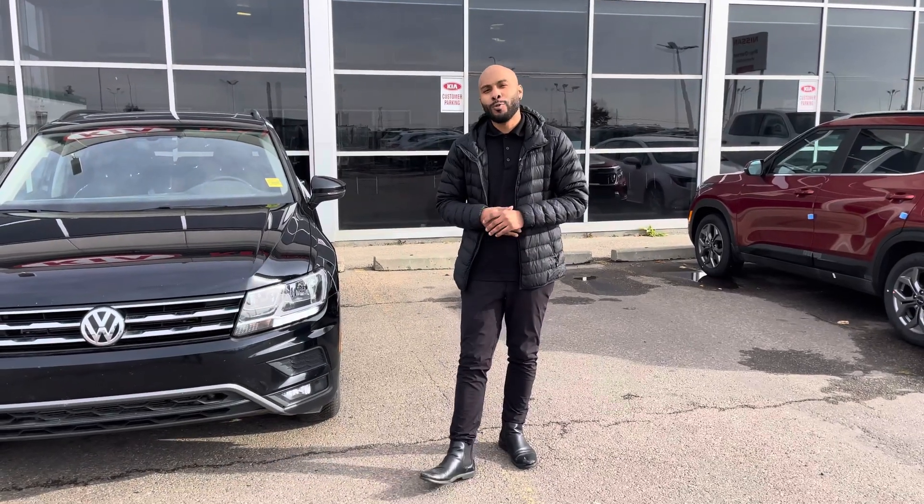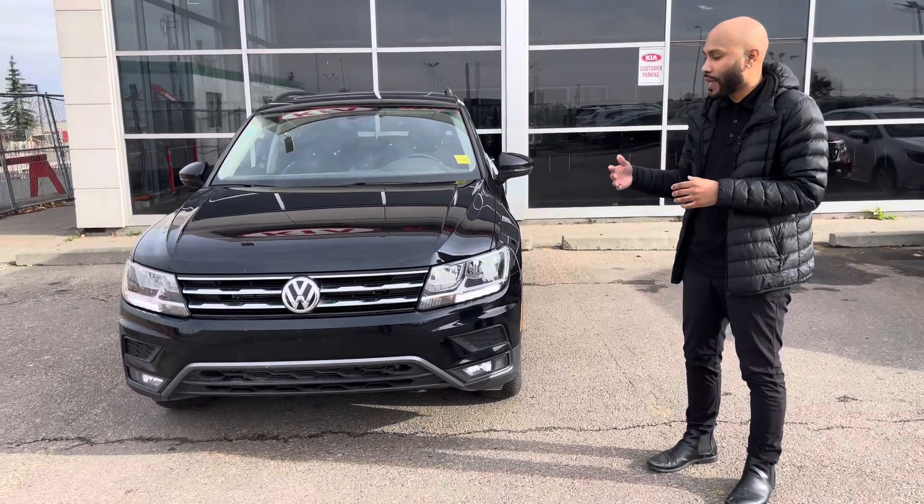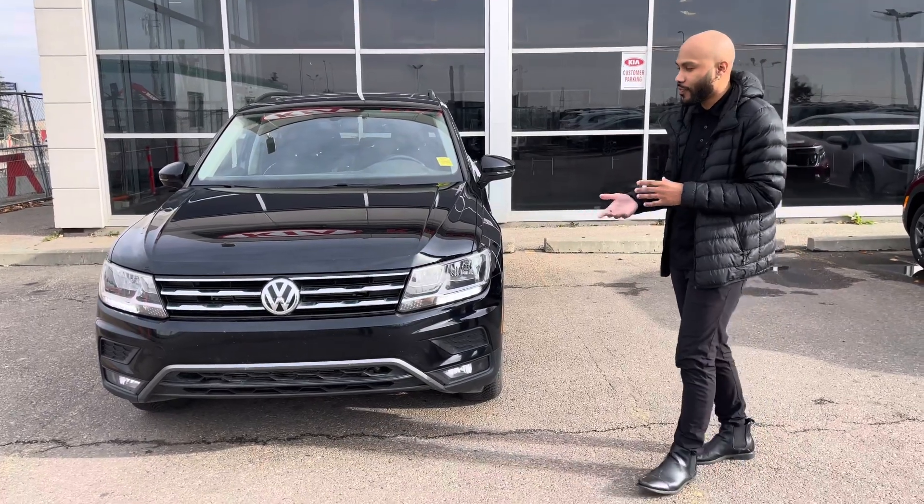Hey Abbey, my name is Nathan, one of the sales consultants here at Sherwood Kia. I know you were speaking with Manny in regards to the 2021 Volkswagen Tiguan. I wanted to make a quick video so you can see it is in good condition and see some features.